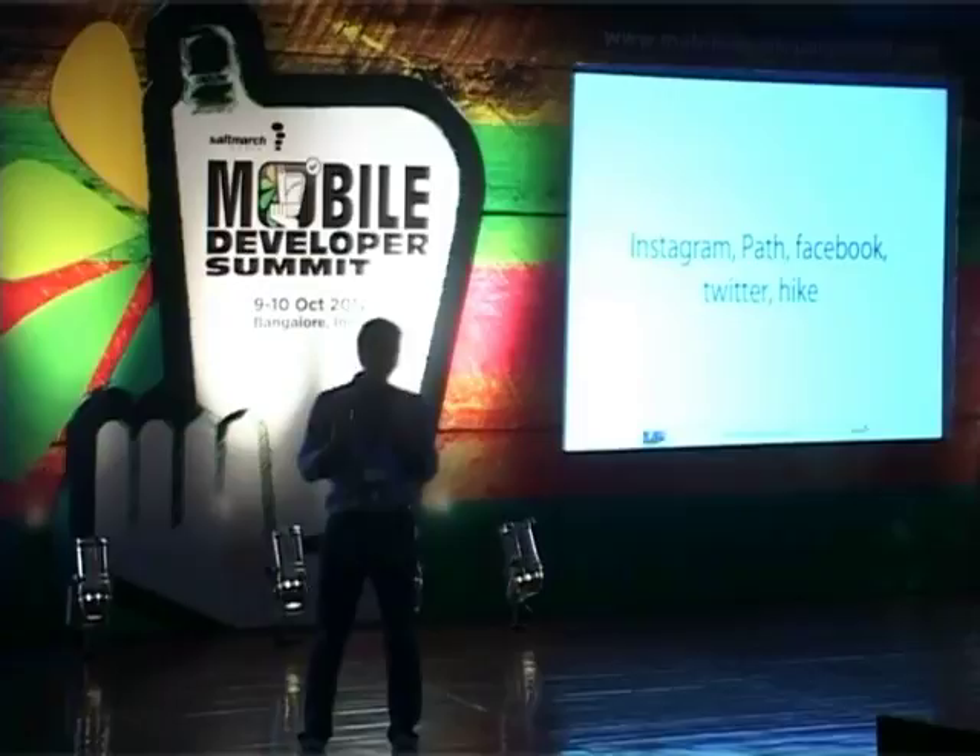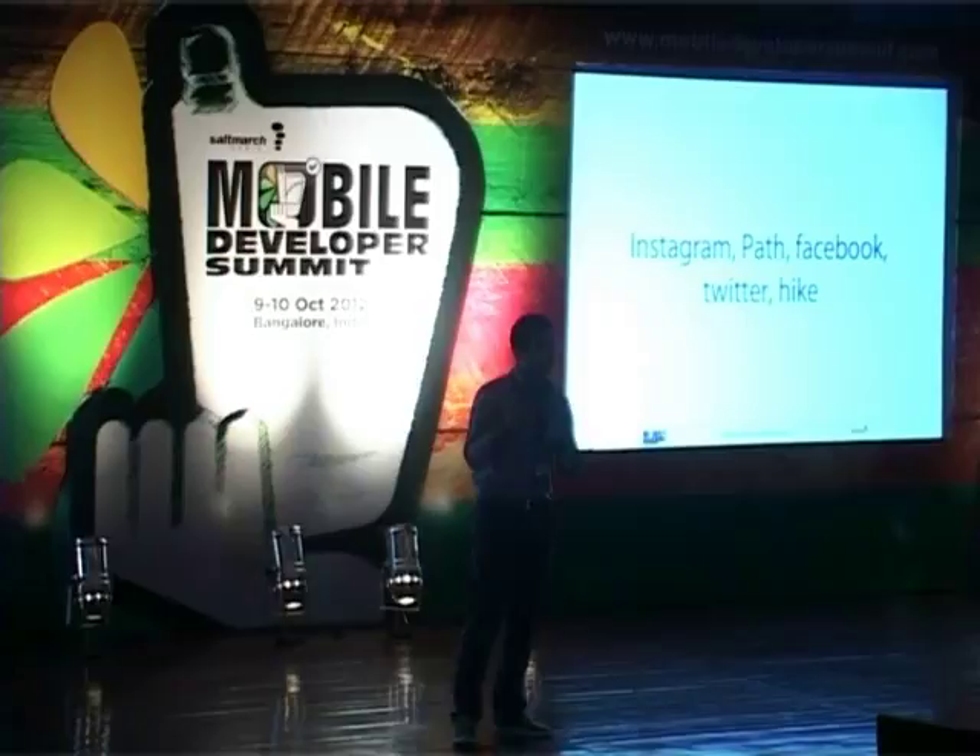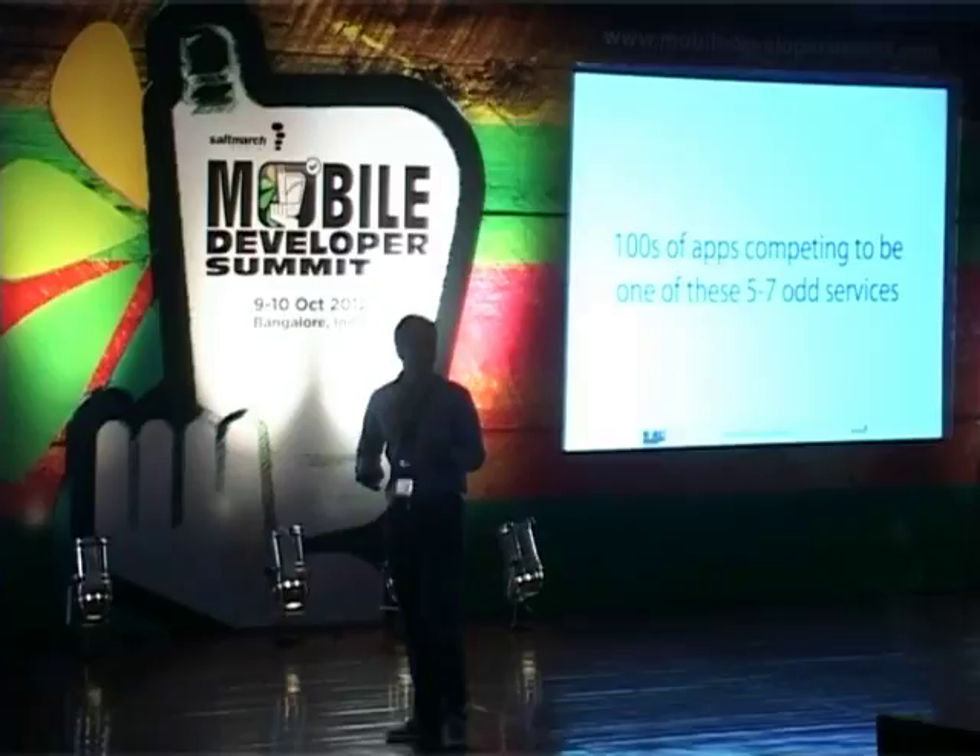My sort of top five are Instagram for sharing, my internet social network Facebook, Twitter, and of course Hike — something we're building that I'll talk about a bit later. But there are hundreds of apps competing to be one of these five to seven services. It's a nightmare.